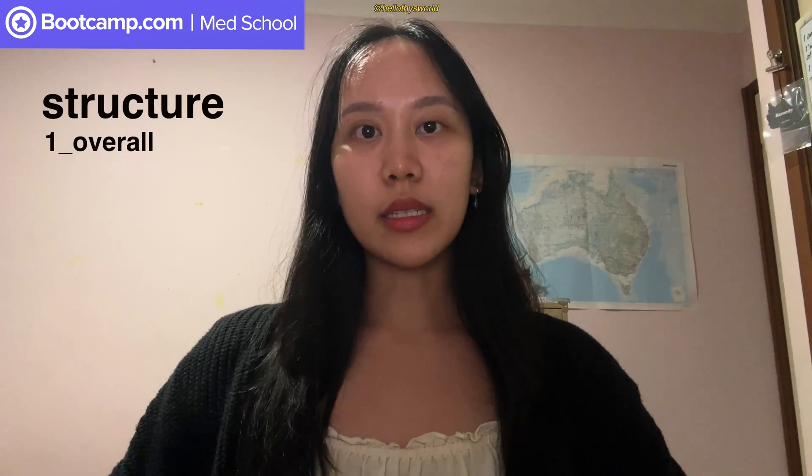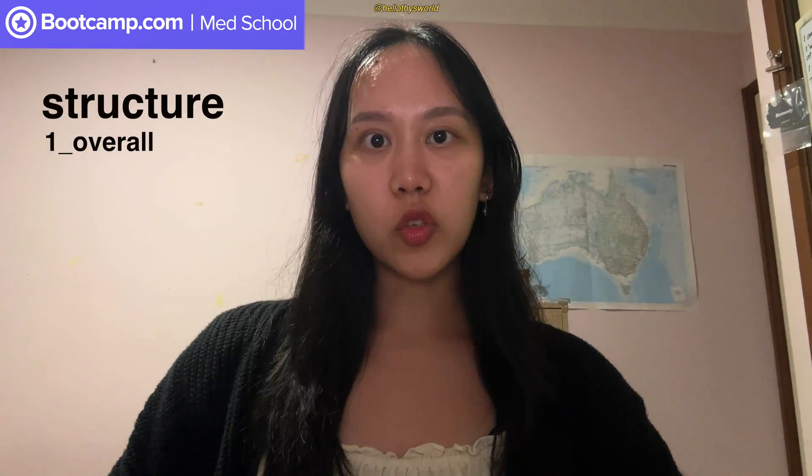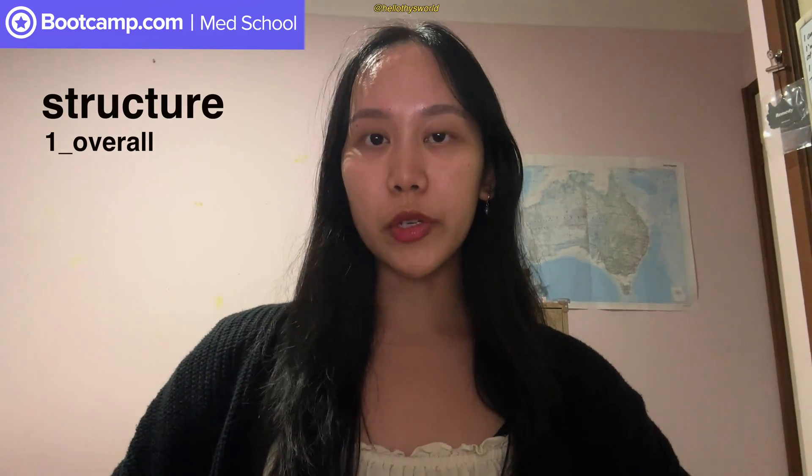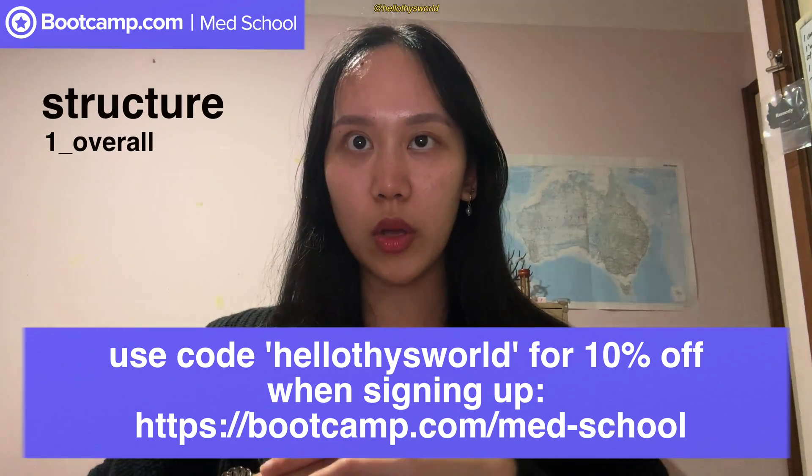The general vibe is that Med School Boot Camp is a study resource app or platform which integrates high-yield video lessons with quizzes, multiple choice questions, and also detailed answer choice explanations for a smooth experience. It's quite accessible because it's available for both laptop, Android, as well as iOS, so you can use it on your iPad, your phone, and so forth. You can tag questions as either learning, review, or mastered to see where your weaknesses lie. It's also customizable because you can create a custom test based on what questions and topics you want. Med School Boot Camp is catered towards US medical students and the USMLE Step One exams, however I found that their content is applicable to all students including Australian students such as myself. If you wanted to sign up, you can use my code 'hello tees world' for 10% off at bootcamp.com/medschool.